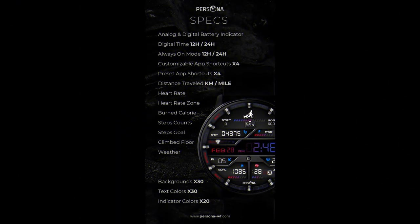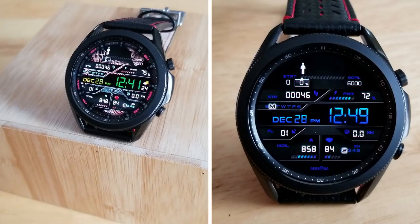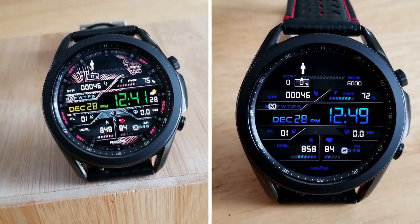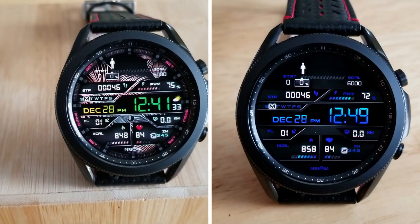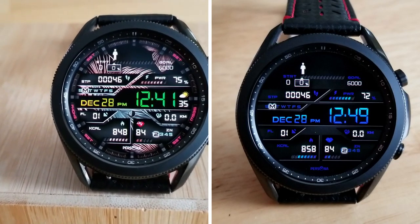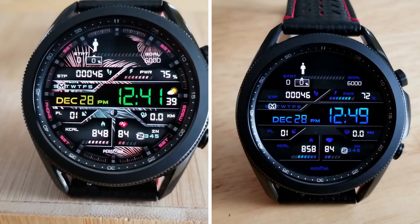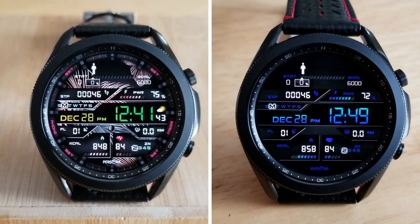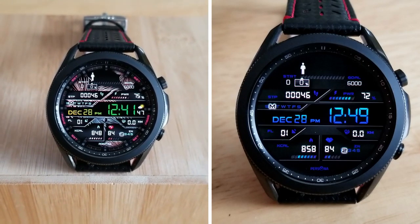That's my review of this award-winning design from Persona. If you want a chance of adding it to your collections for free, make sure you click on the link below, but remember the codes are limited by Samsung to 50 per country, so you will have to act fast. A big thanks goes out to the developer for sharing these goodies with all of us, and an even bigger thanks goes out to all of you for supporting the channel. Please remember to hit that like and subscribe button before you leave.